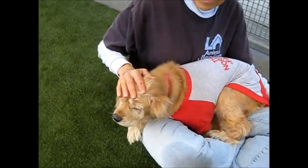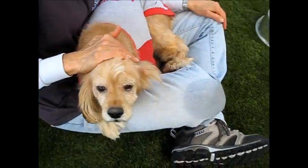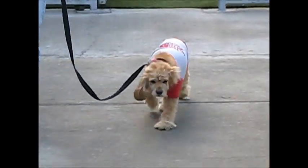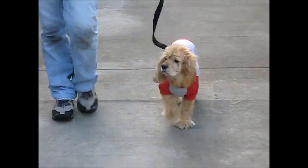Just go down the leash and walk through the kennels. Okay, we're going back to ISO.